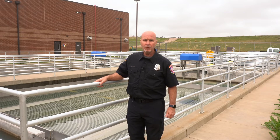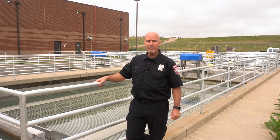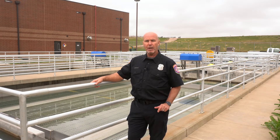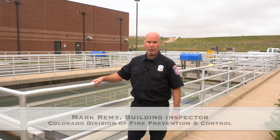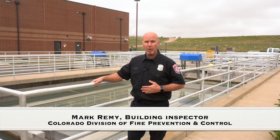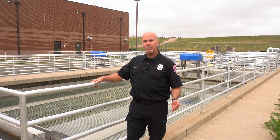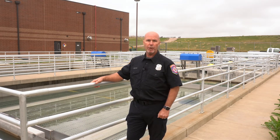Welcome to Building Safety Month, week four, water safety. We're at the City of Broomfield Water Treatment Plant where they process millions of gallons of water on a daily basis. My name is Mark Remy. I'm with the Division of Fire Prevention and Control for the state of Colorado, and we're going to drill down to how we're going to get safe water into your home.